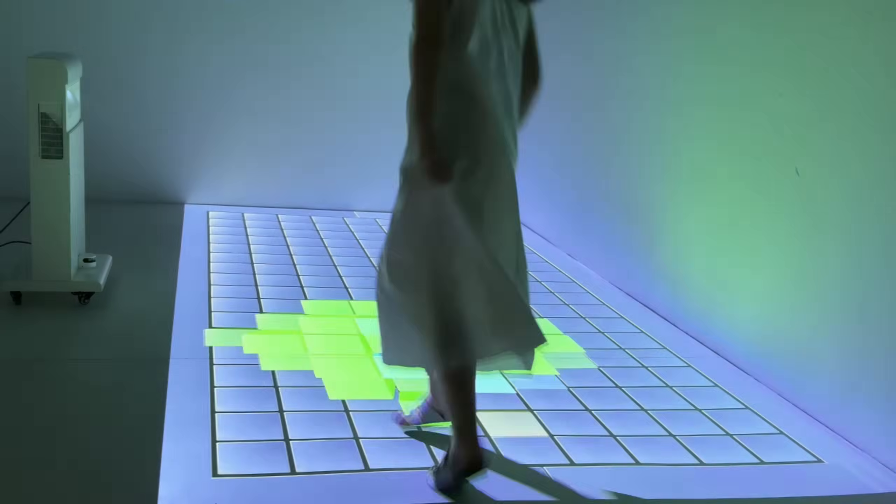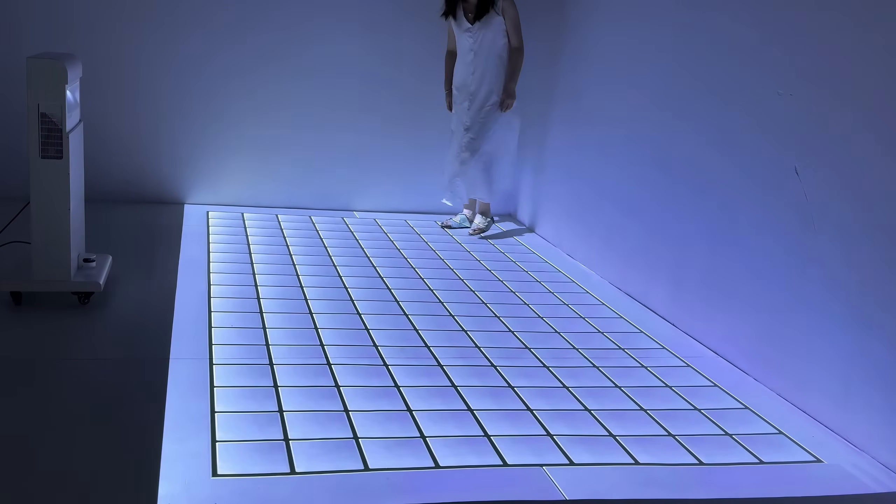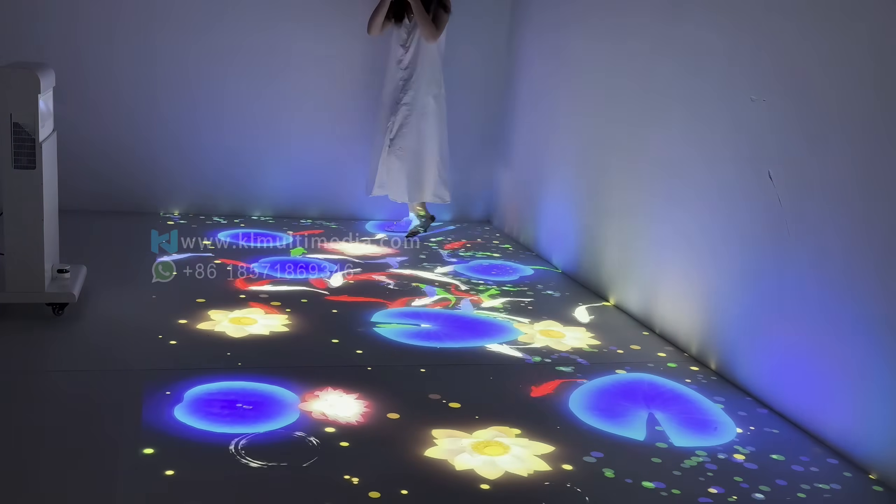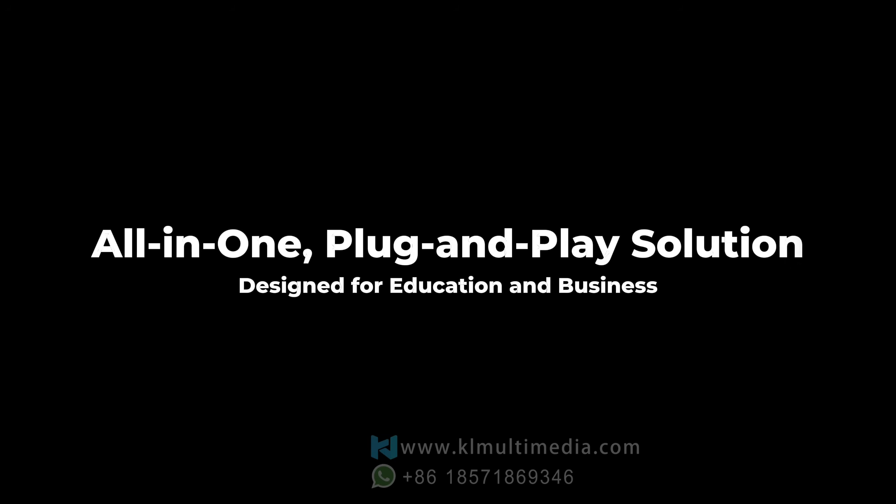Want to transform any space into an interactive zone, anytime, anywhere? No drilling, no hassle, fully set up in just 30 seconds. Let's show you how simple interactive display can really be.